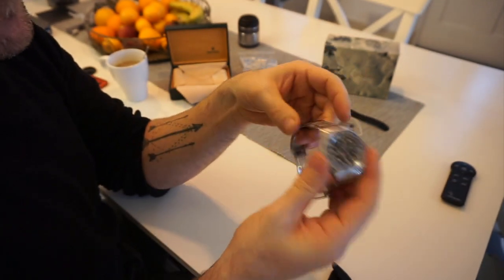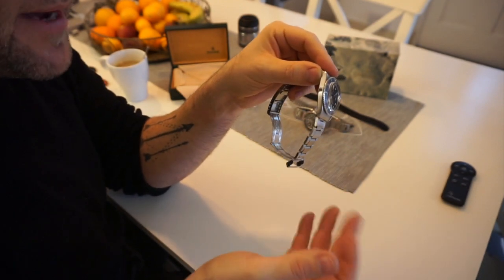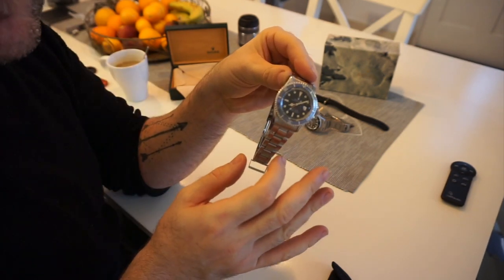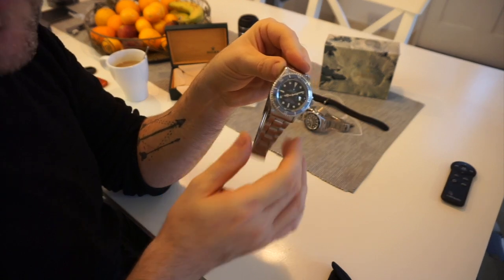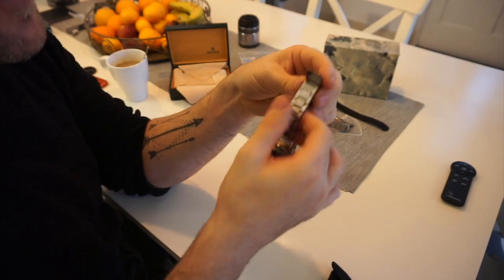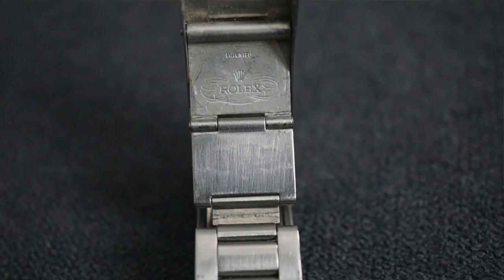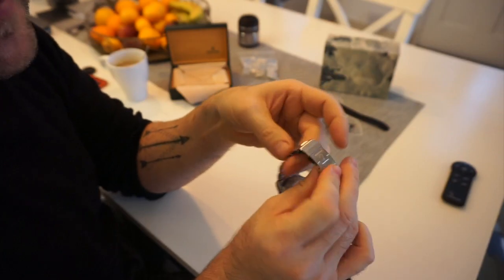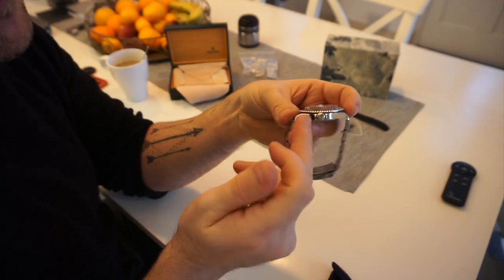People into these watches — it's all about originality; it's got to be original. This one has the hollow link bracelet reference 9315, which is correct for that time period. I'm also quite lucky it has a proper dive link extension, which sometimes got lost along the way, and the correct clasp. Everything about these watches is originality.